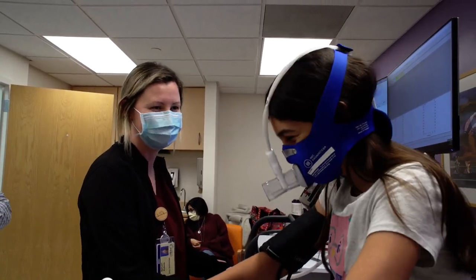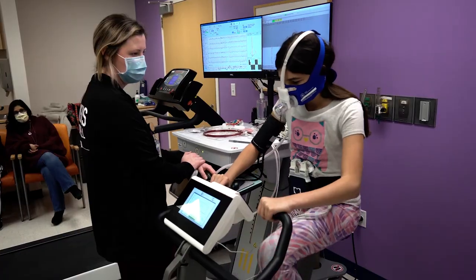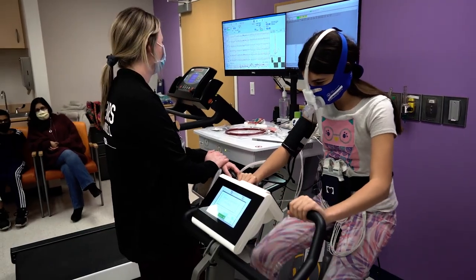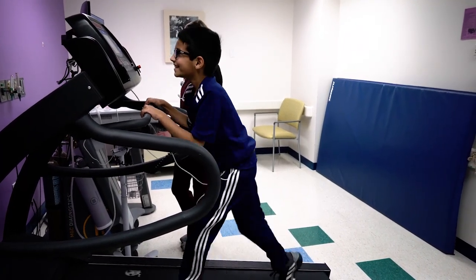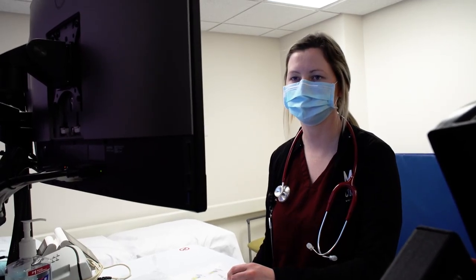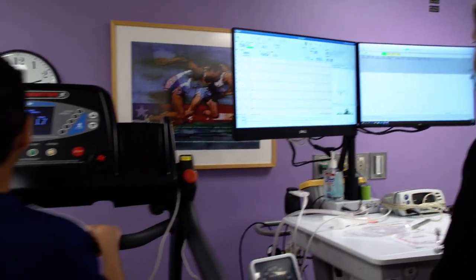During the test, there is constant communication with the technician regarding any discomfort or symptoms the patient may be having. Patients are encouraged to perform their best even when becoming tired. However, the technician will stop the test if there are any concerning findings that may affect safety.